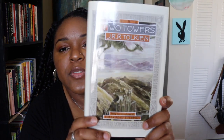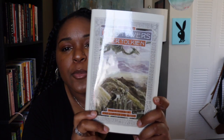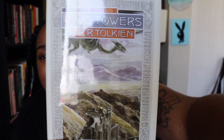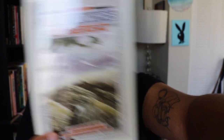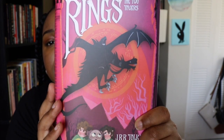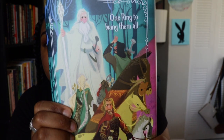Okay, so here is the Two Towers. The covers of the original books do really remind me of the movie — just the aesthetic of the movie, like old and grainy, if that makes any sense. And I love the spines.